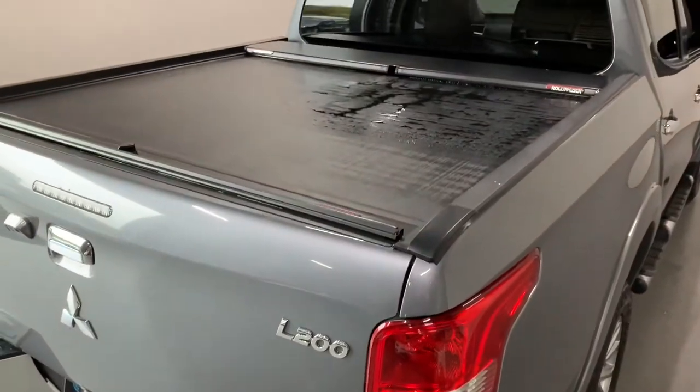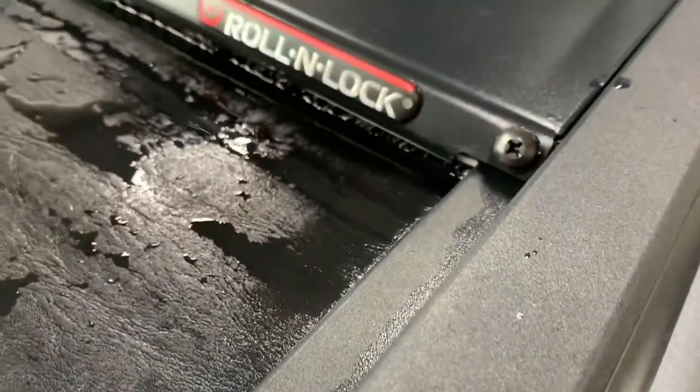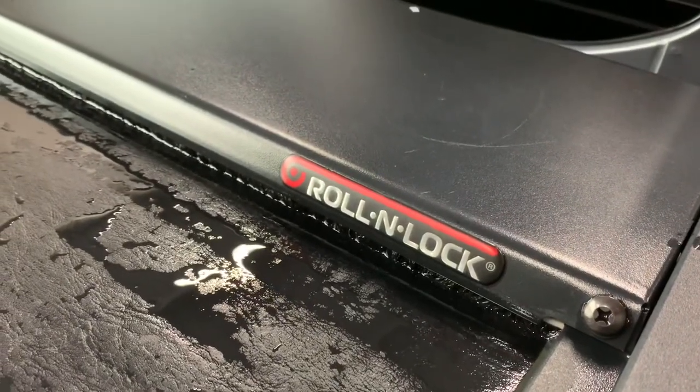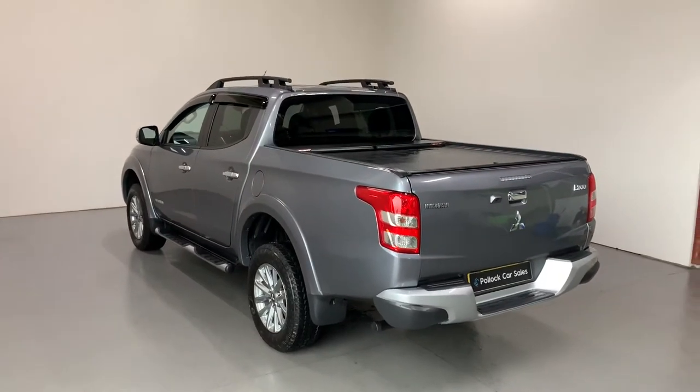This vehicle benefits from two big positives. We have a roll and lock shutter on the vehicle — such a useful bit of kit on the back of your pickup. And this pickup has never towed; there's no tow bar, so you can see it hasn't done a lot of hard work.